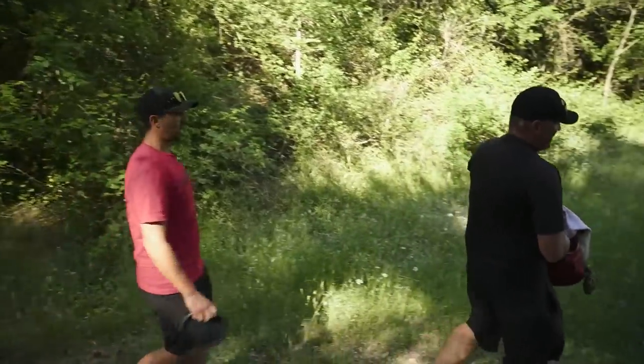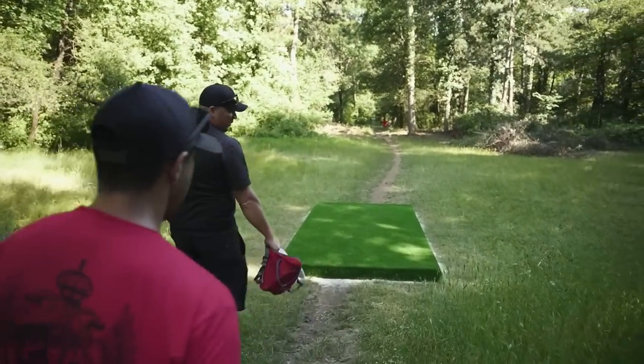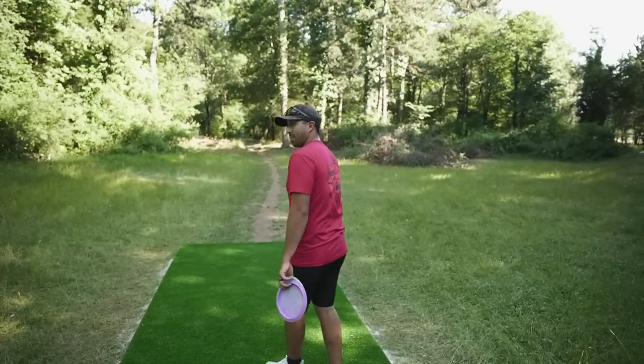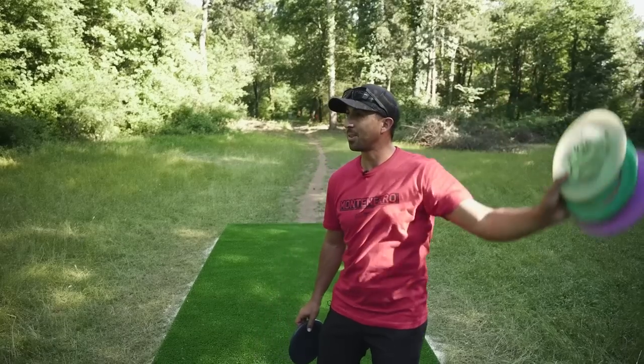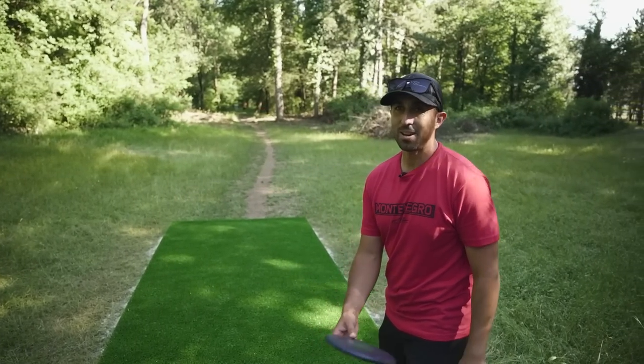I see this being a destination course that's going to draw a lot of players around Europe, even the US. You know what it reminds me of? A very small version of Conopiste — with the hotel, the amenities, the cathedral. You could have a tournament here with the Hotel Trim right here. You walk out the front door, you've got hole four, hole six in the backyard. Perfect location for it.